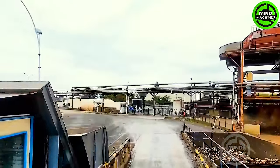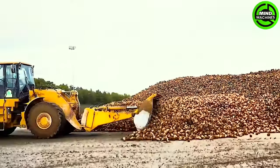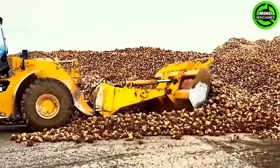Bulk transport of beets to processing plants is carried out using trucks or trailers designed specifically for agricultural products. During transit, minimizing damage to the beet is crucial.